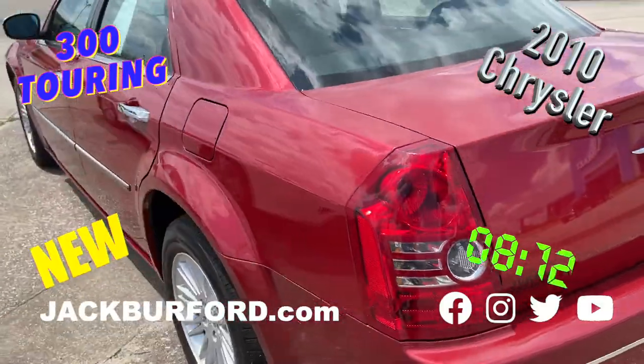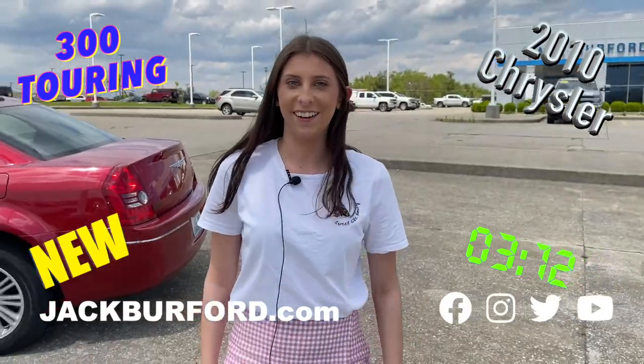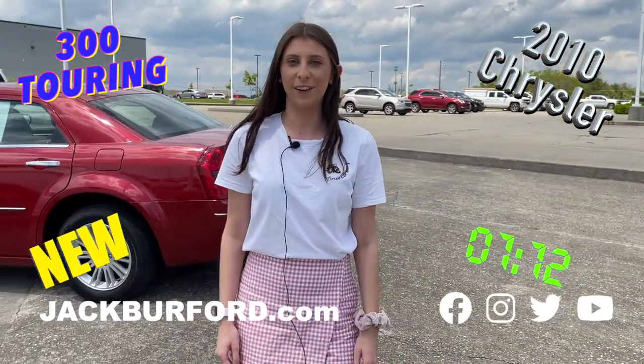Everybody needs to come test drive it today. We are located on the Easter Bypass across from Wal-Mart in Richmond.